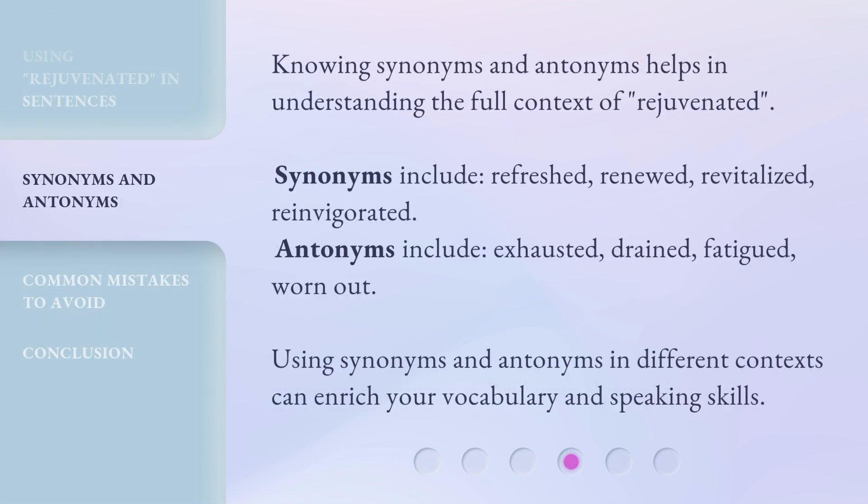Knowing synonyms and antonyms helps in understanding the full context of rejuvenated. Synonyms include: refreshed, renewed, revitalized, reinvigorated. Antonyms include: exhausted, drained, fatigued, worn out. Using synonyms and antonyms in different contexts can enrich your vocabulary and speaking skills.